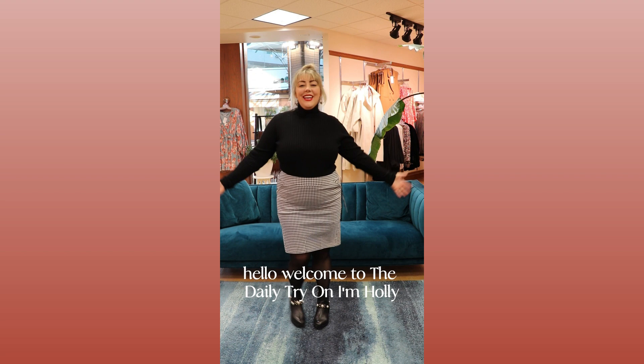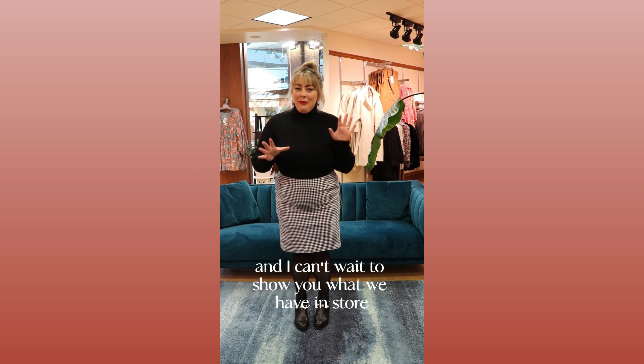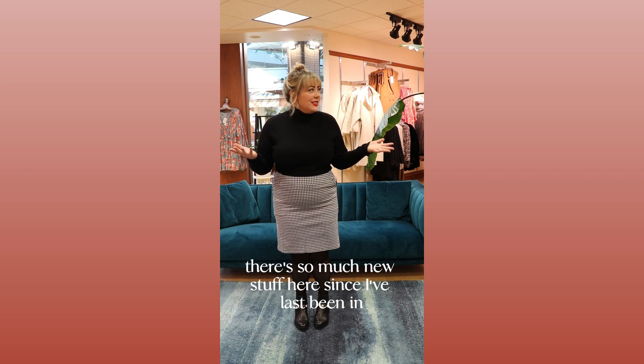Hello, welcome to The Daily Try-On. I'm Holly. It's so nice to be back with you today, and I can't wait to show you what we have in store. There's so much new stuff here since I've last been in.